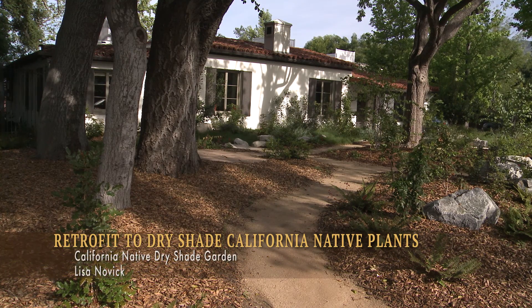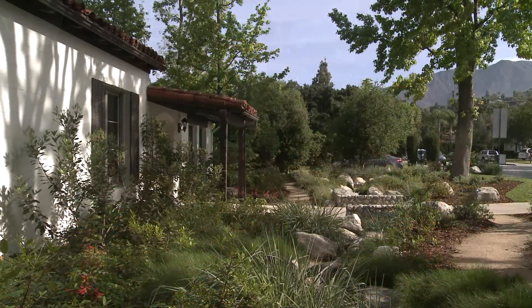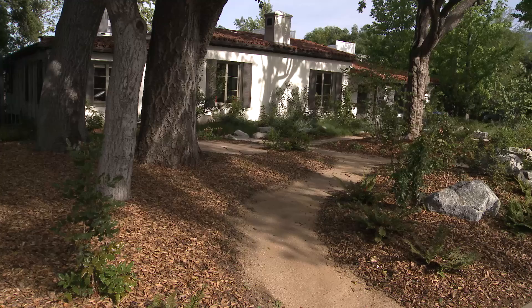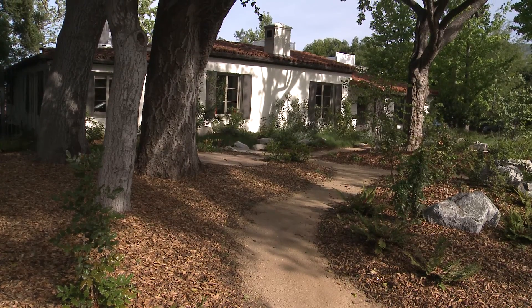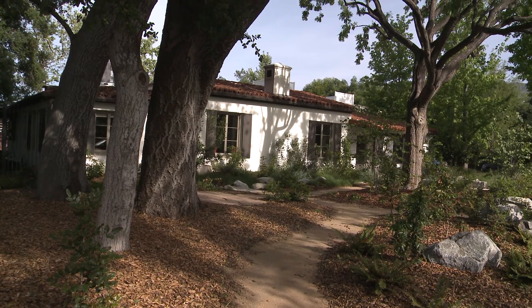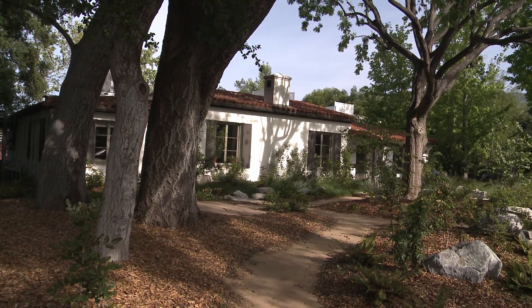Here we are at Flintridge Preparatory School, where they wanted to retrofit from lawn to a dry shade garden under oaks. The reason they wanted to do this is because they had a very high water bill because of the vast expanse of lawn, and also because lawn kills oak trees. We need oaks in our ecosystem because oaks feed up to 5,000 good kinds of insects and animals that give us ecosystem services.